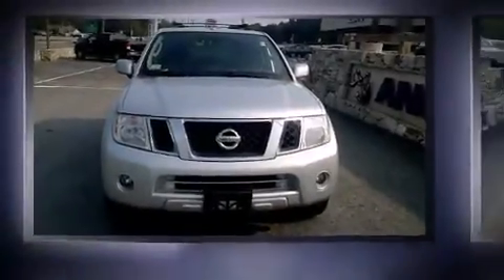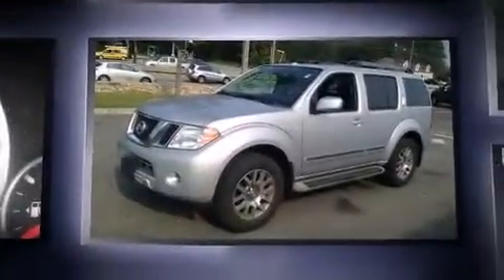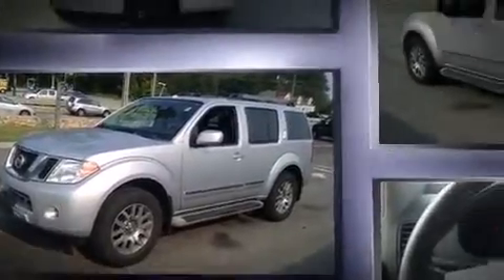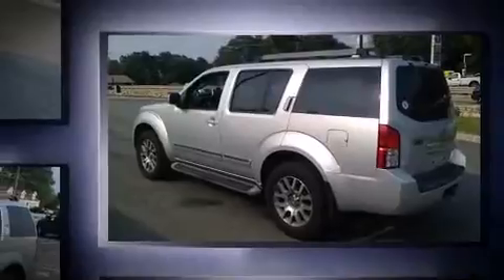You're going to love the 2010 Nissan Pathfinder. It features an automatic transmission, four-wheel drive, and a four-liter six-cylinder engine. Top features include power windows, power trunk closing assist, a rear window wiper, skid plates, remote keyless entry, and cruise control.